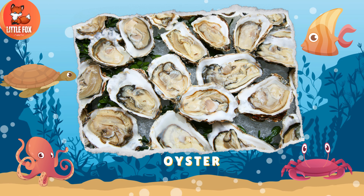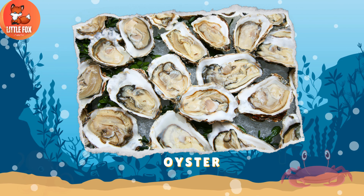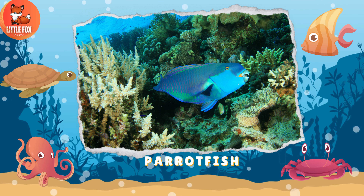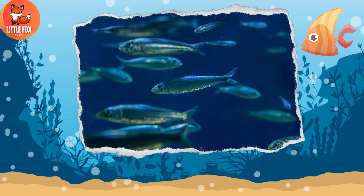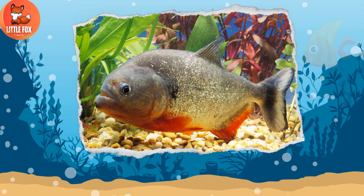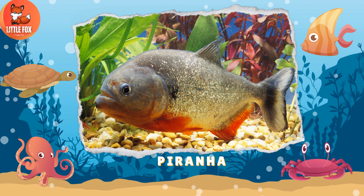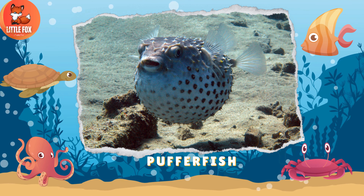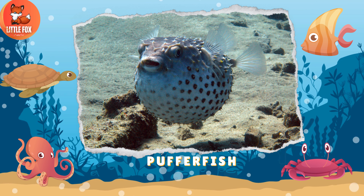Number 93: Oyster. Number 94: Parrot Fish. Number 95: Pilchard. Number 96: Piranha. Number 97: Puffer Fish.